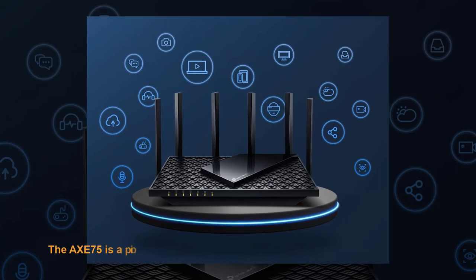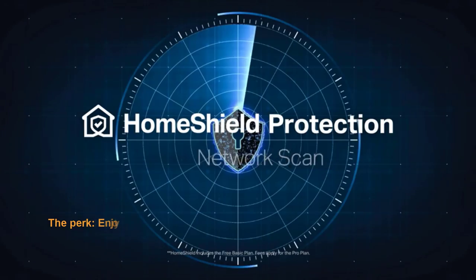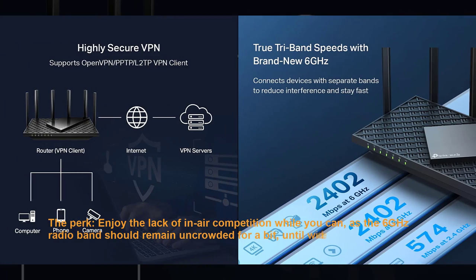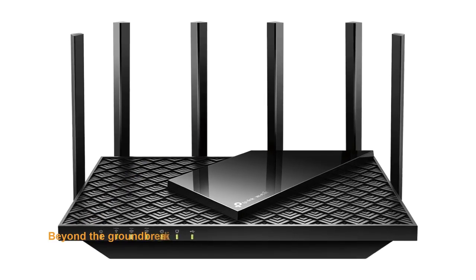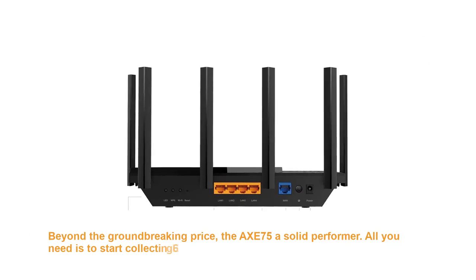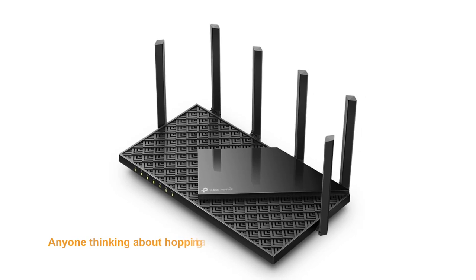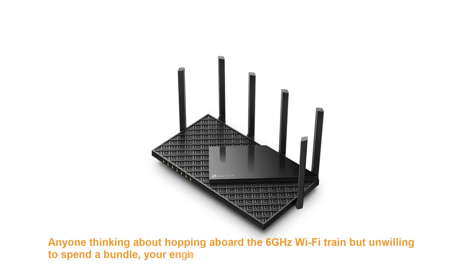The AXE75 is a pioneer in bringing 6E down to as low a price as we've seen. Enjoy the lack of competition while you can, as the 6GHz radio band should remain uncrowded for a bit until wider Wi-Fi 6E adoption takes hold. Beyond the groundbreaking price, the AXE75 is a solid performer. All you need is to start collecting 6E-compliant client devices to leverage this bargain router to the max. Anyone thinking about hopping aboard the 6GHz Wi-Fi train but unwilling to spend a bundle — your ride has arrived.